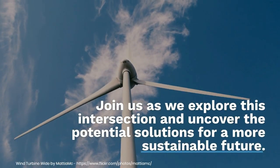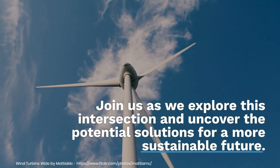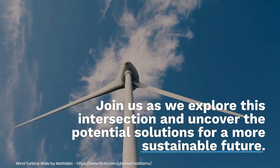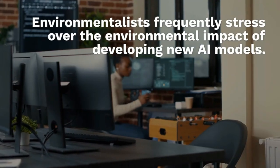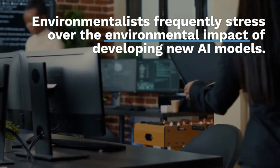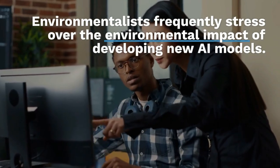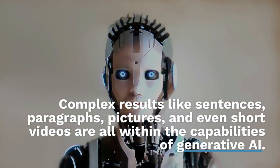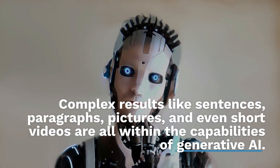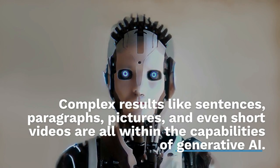Join us as we explore this intersection and uncover potential solutions for a more sustainable future. Environmentalists frequently cite the environmental impact of developing new AI models — the more advanced the AI, the more power it needs to function. Complex results like sentences, paragraphs, pictures, and even short videos are all within the capabilities of generative AI.